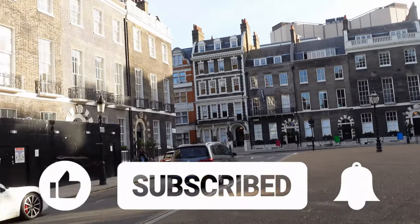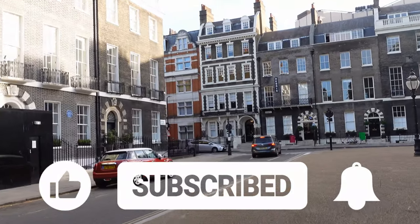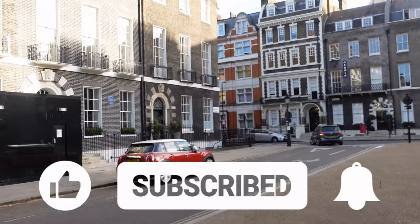Really hope you're enjoying this video. If you are, do us a favour — give us a thumbs up so we can spread this video around YouTube to help others love London as well.